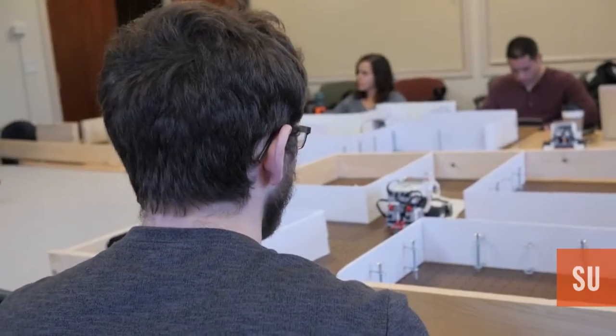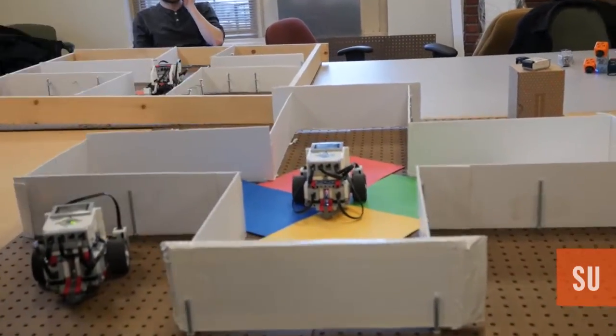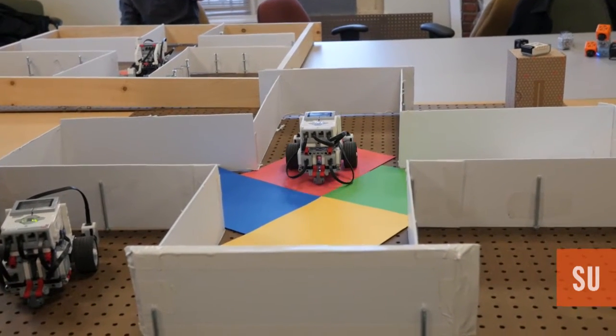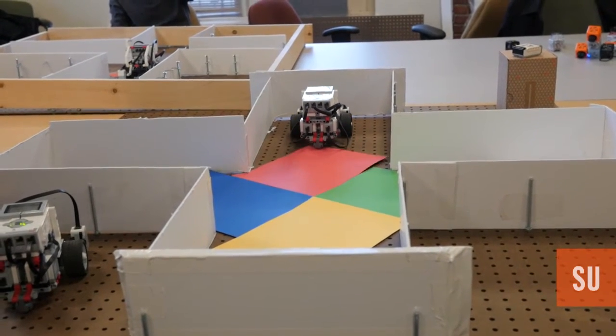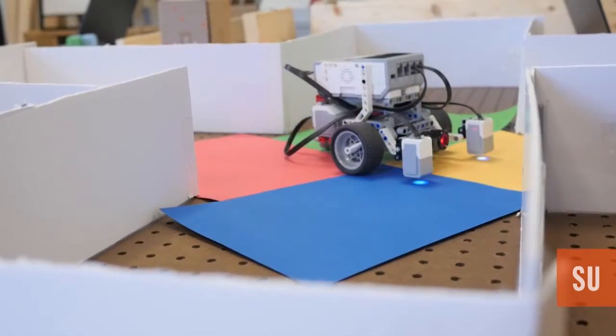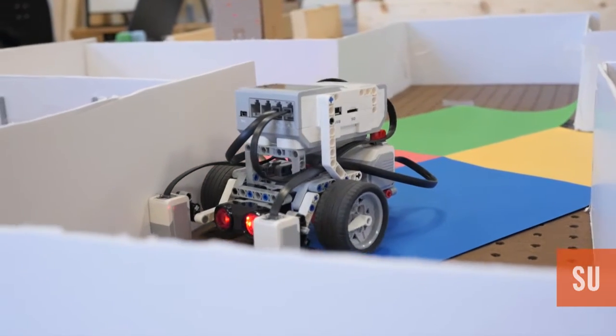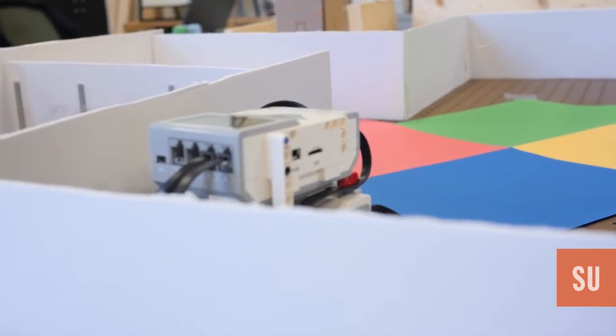This is a mixed class of graduate students and undergraduates. We're teaching about cognitive science using simple robots as example cognitive systems. The students have been assigned to solve a little maze problem, so the robots are going to run around in these radial arm mazes, and hopefully the second time they run the maze they'll be faster than the first time.